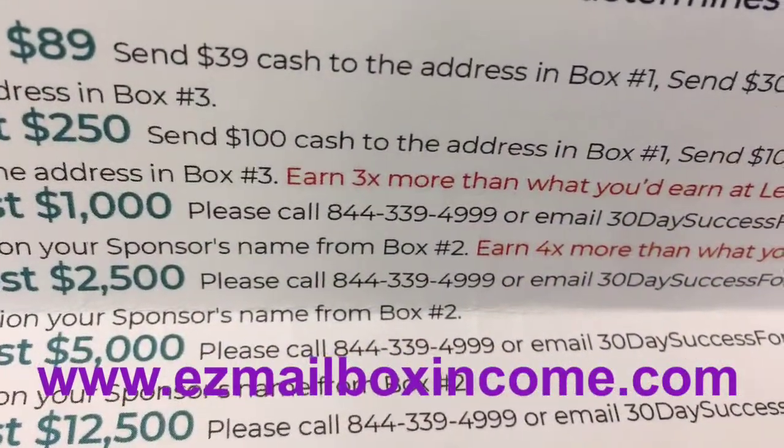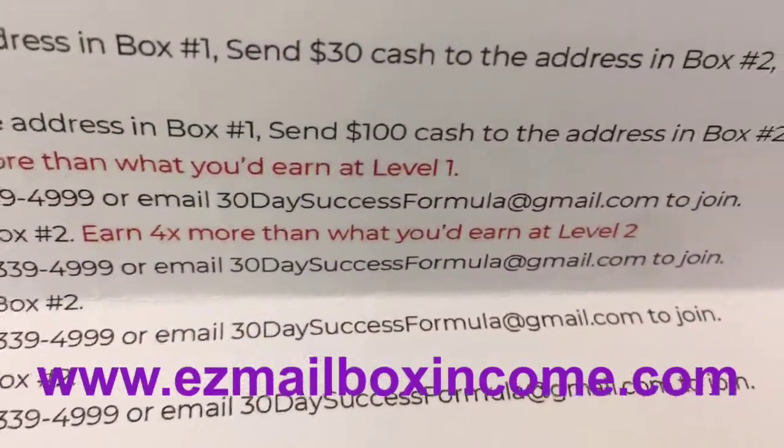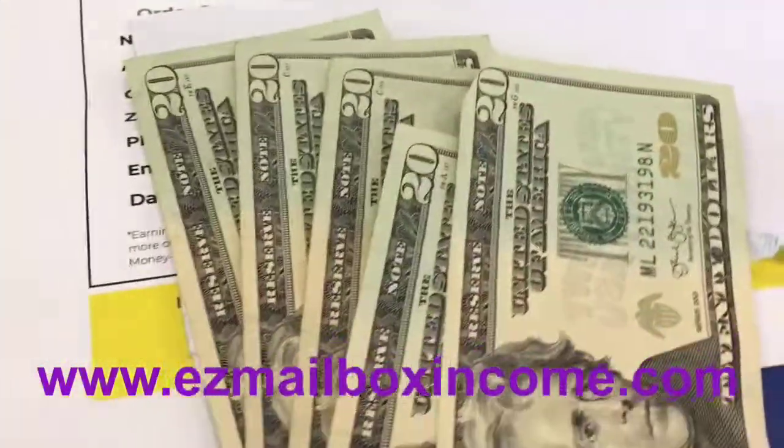As you can see right there, $100 goes to the company, $100 goes to me, and $50 goes as an override. So you get overrides with this too, guys. So another $100.